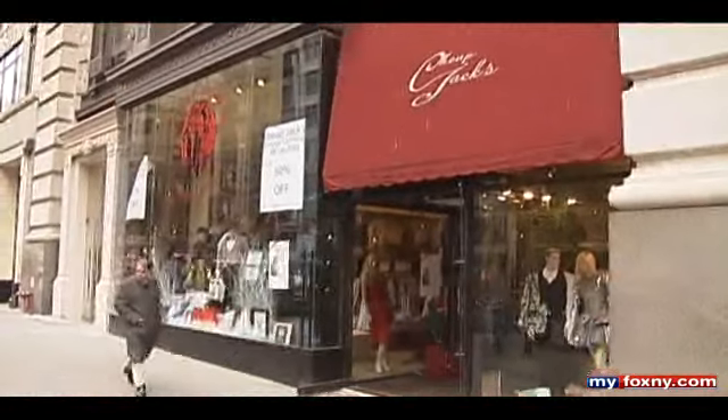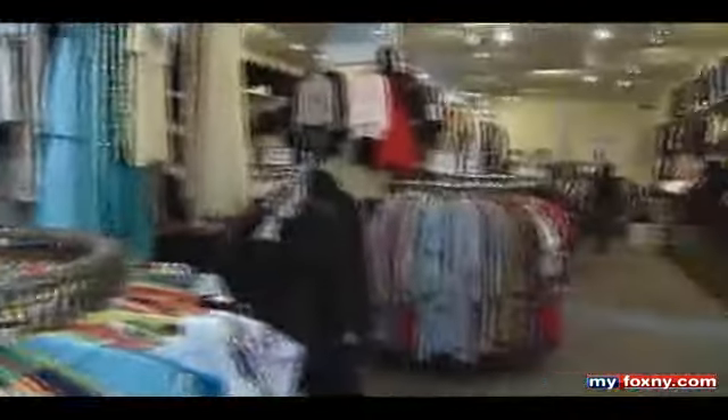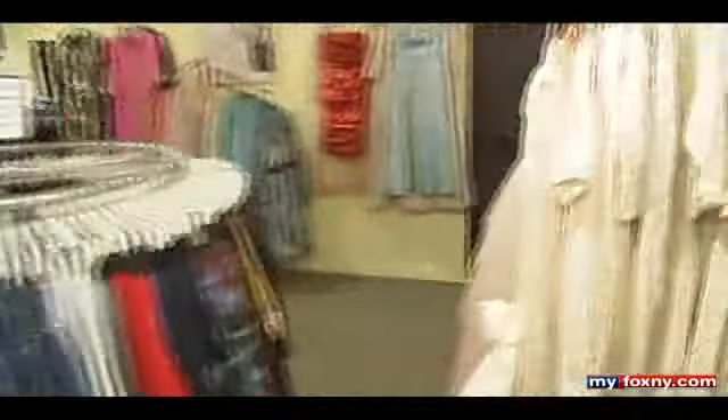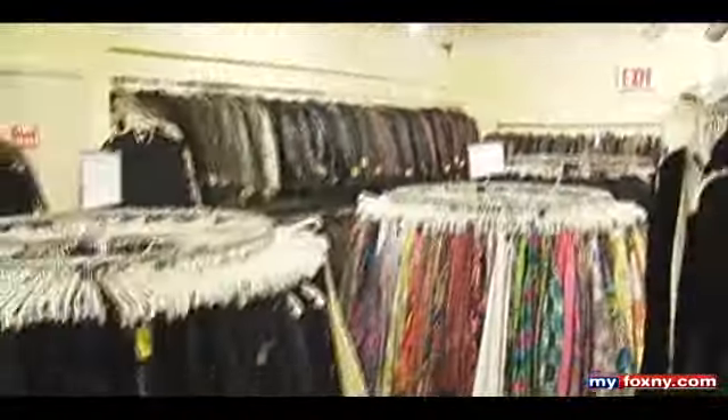Our second stop: Cheap Jack's Vintage Clothing Store, located on the northeast corner of 5th and 31st. It's considered a New York institution. From the Victorian era to the outrageous 80s, if it's vintage, you can find it at Cheap Jack's.